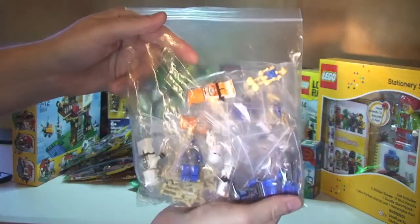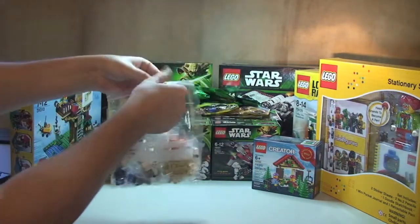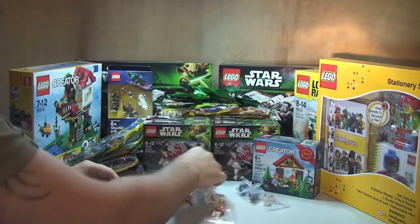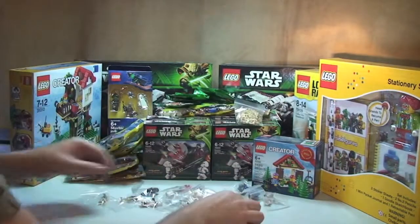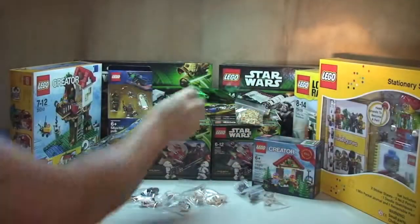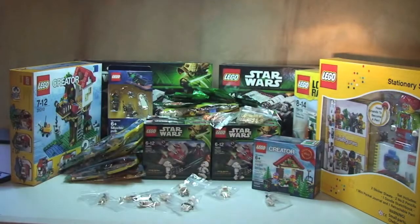Next up I think this was a Bricklink order. Let me empty this out — I haven't actually got this out of the bag yet since I got it. We have got more battle droids — you'll see I'm a collector of battle droids, have a look in my video history for my droid army. I got some more bombsquad troopers for my clone army, and some Mandalorian troopers — four of those.